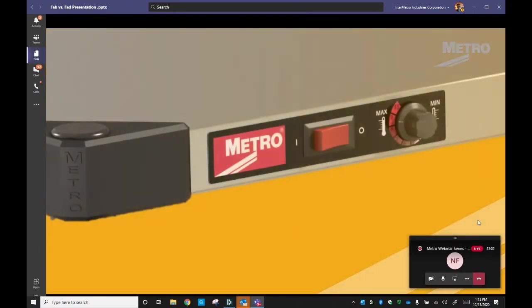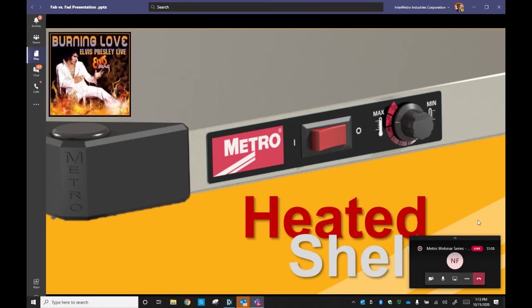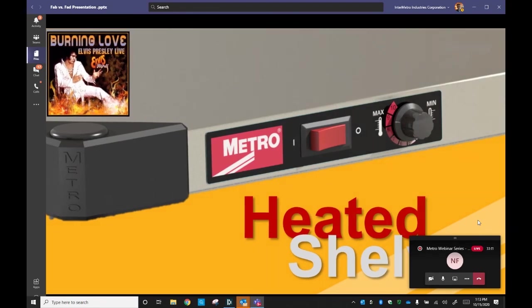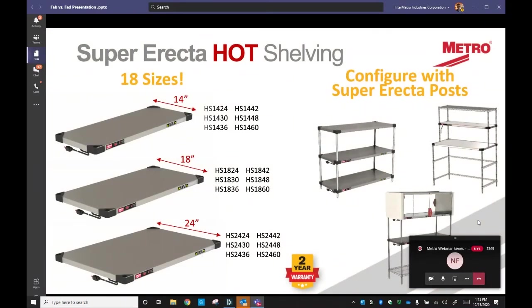Moving right along, we turn up the heat. Superactive heated shelves — they're what's needed today and tomorrow as everyone's businesses continue to evolve, adapt, and grow. Available in three different depths and 18 overall sizes, the shelves can easily be integrated into workstations. They are constructed of 304 stainless steel, each with an aluminum inner core that provides consistent radiant heat, and each shelf is self-contained with an adjustable thermostat that controls temperatures up to 200 degrees.